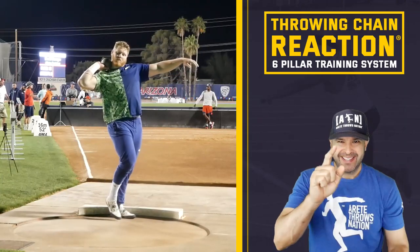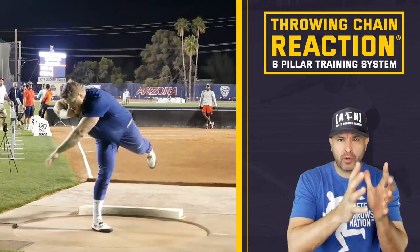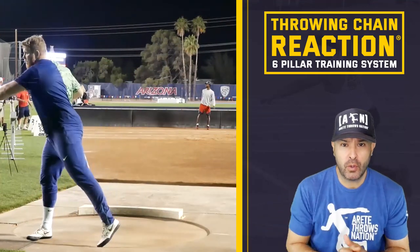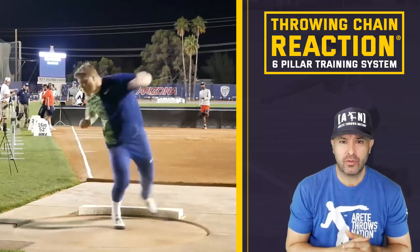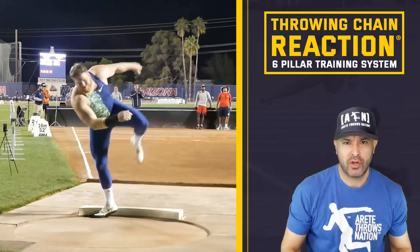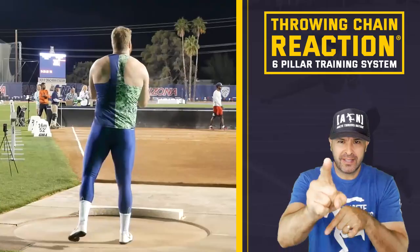Hey everybody, it's Eric Johnson from Eric's A-Throws Nice and in today's video we are going to go through the progression of a stand throw to 22 meters, featuring video of Ryan Krauser back in 2019. Big meet performance, 74 feet. Hopefully you pull some cool tips. Check it out.